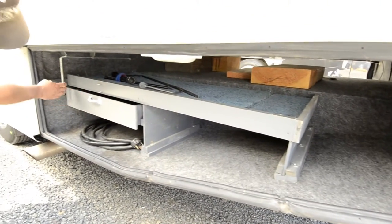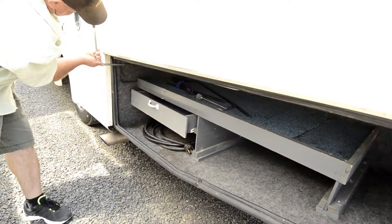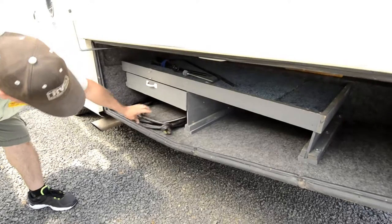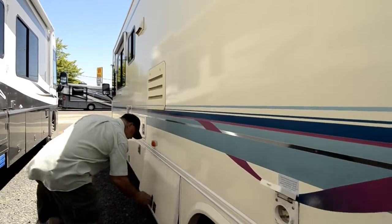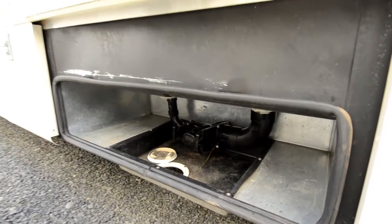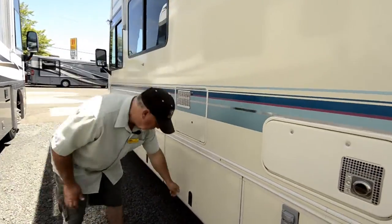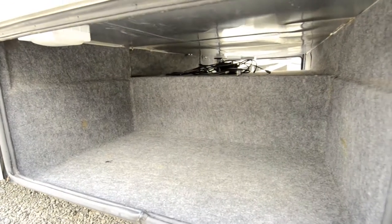It looks like this has a little slide-out too — we'll pull that out and show you how it works. That's pretty slick. Your power cord is right here as well, so they've utilized the space really well. You've got your power cord hook-up right here, and this is where you'll be hooking up your sewer. It even has outlets over here for cable. Really a ton of storage on this motorhome.